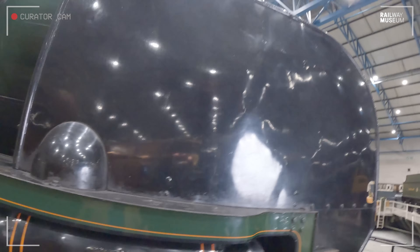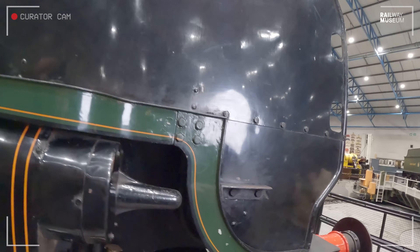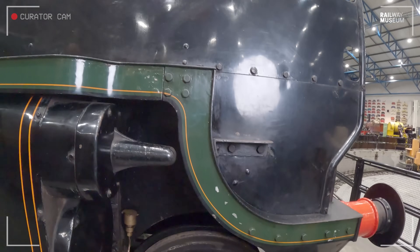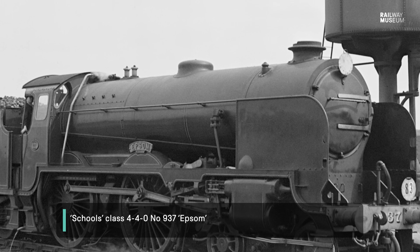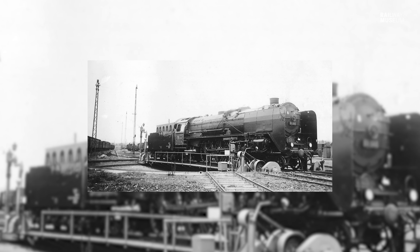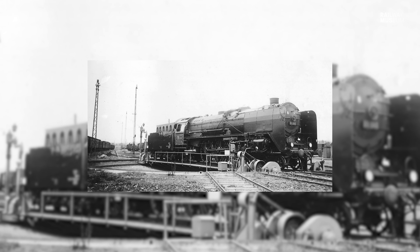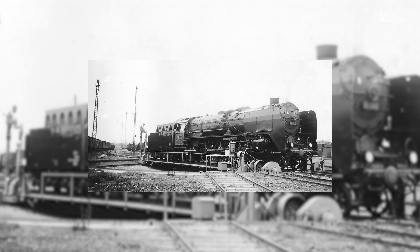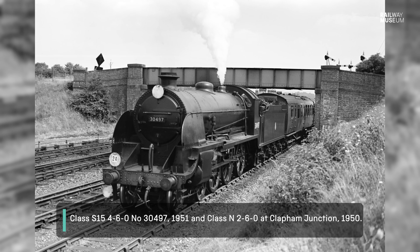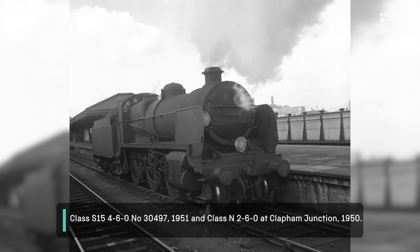Towards the front of the locomotive are these big plates — these are known as smoke deflectors, and they essentially help to lift drifting smoke clear of the driver's eye line. The Southern Railway started experimenting with these smoke deflectors in around 1926, taking as a starting point the deflectors fitted to the German 01 class Pacifics introduced in the same year, then slightly modifying them to improve aesthetics by adding a rather pronounced curve — a kind of family likeness on various Southern locomotive designs.